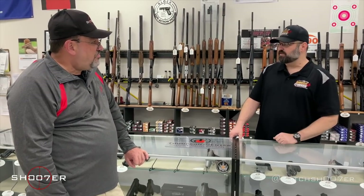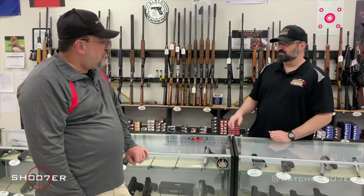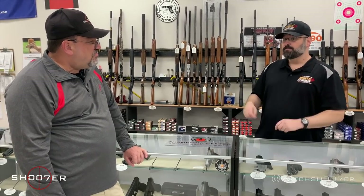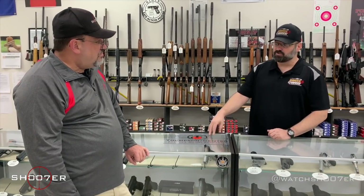One of the biggest things is the availability and the consignment versus used distinction. One of the things with consignment — because it's a private party — you're allowed to make multiple purchases. You're not reduced or limited to that one handgun every 30 days as you are with a new purchase on a firearm.